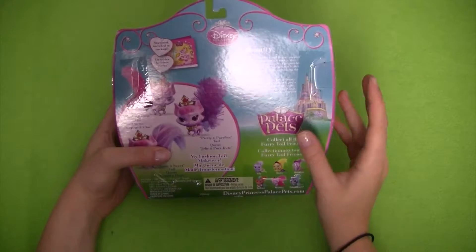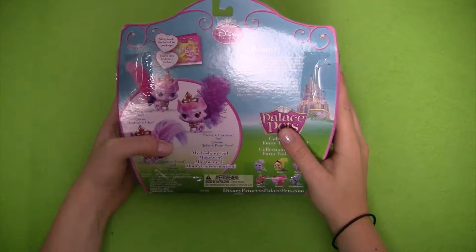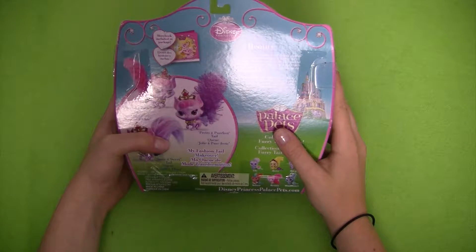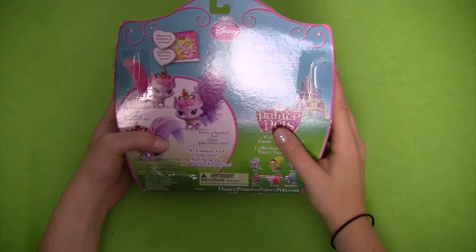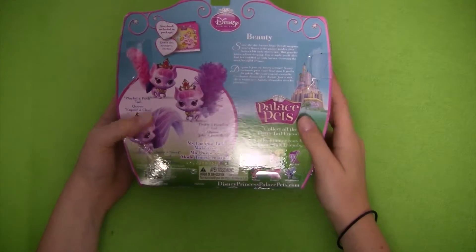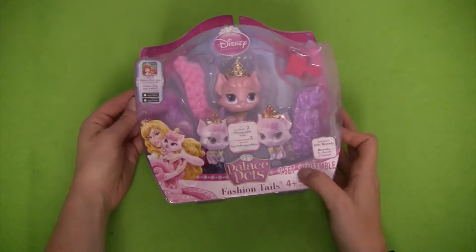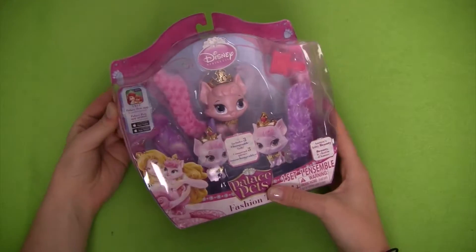To find out more about this set, it says: since the day Aurora found Beauty napping near a flower in the palace garden, they haven't left each other's side. This graceful kitten adores sleeping day or night — you'll often find her cuddled up with Aurora dreaming the most beautiful dreams. Now that we've taken a look at this set, let's open it up.